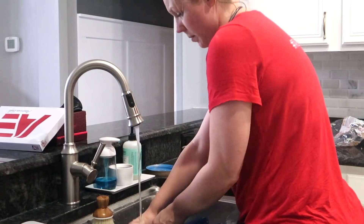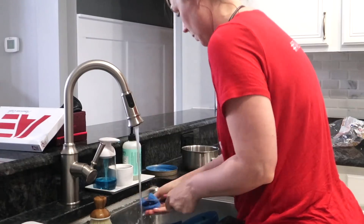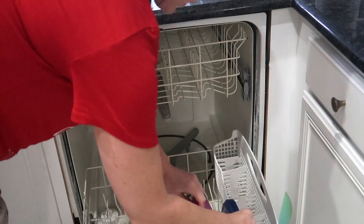Now on to cleaning up the dinner dishes. I go through this super fast. Obviously it's sped up, but it takes me about a minute. I'm just scrubbing everything down very easily and putting it in the dishwasher. I don't really fuss with it too much.